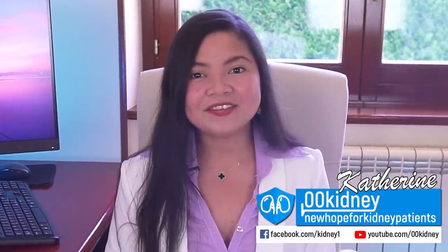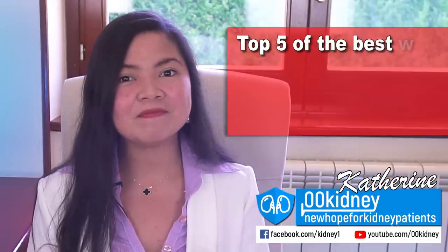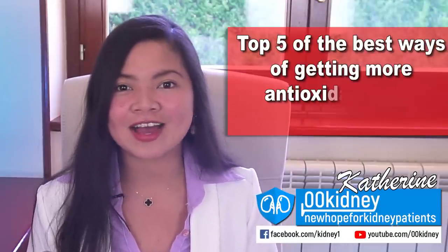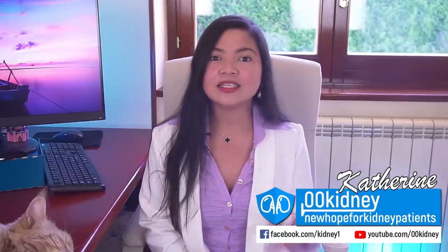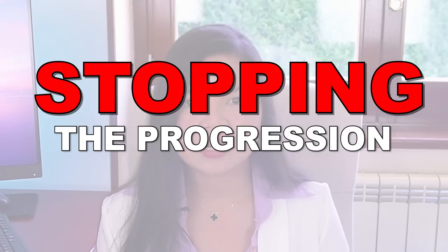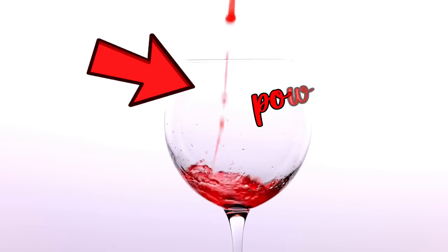Katrin here! Today's video is a top 5 of the best ways of getting more antioxidants and repairing the kidneys. I've decided to talk about this as a result of the most recent breakthroughs in the field of kidney health. What this study proves is a really straightforward way of stopping the progression of kidney disease thanks to a very powerful antioxidant.